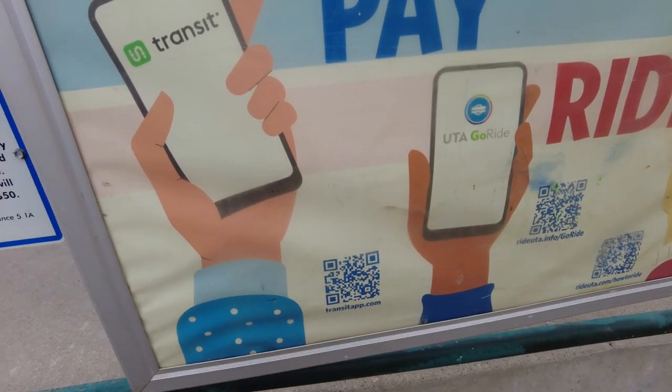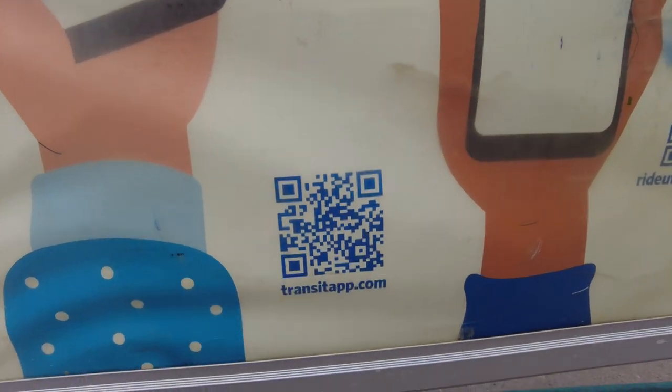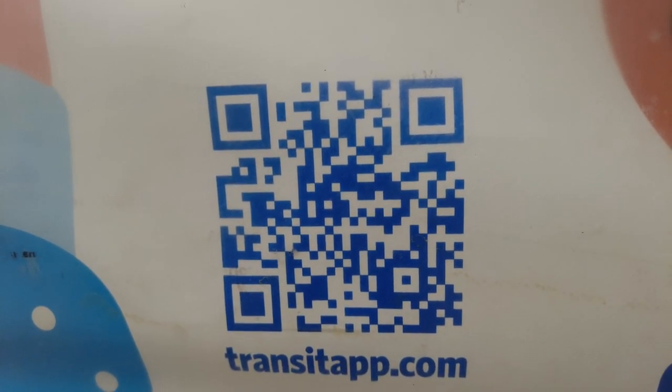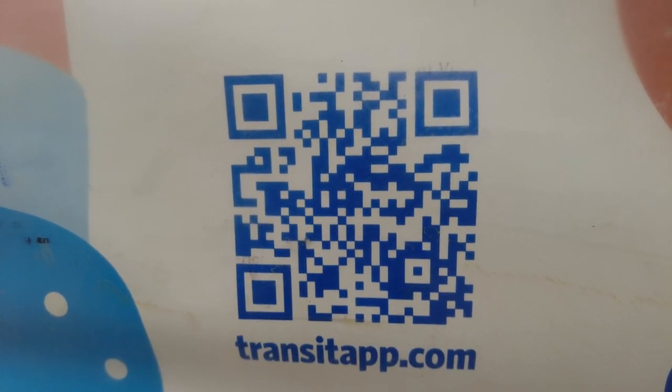I highly suggest using the app when you're using the Trax here. If you want, you can put your phone up to that there and download the app — just go on your Apple or Google Play stores to get it.